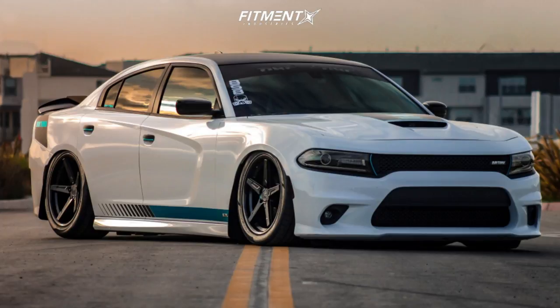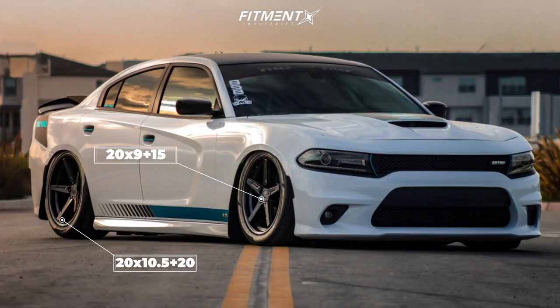Getting our first look at one of these on air suspension, we get to this 2017 with some Vertini RF 1.7s. These are 20x9 with a +15 offset up front and a 20x10.5 with a +20 offset in the rear. Some Atturo AZ850 tires, 275/40 and a 315/35, sitting on air suspension. Even though it's a tucked fitment on air, we are still seeing a pretty good-sized tire, which I think is absolutely awesome. I'm a sucker for a tucked, meaty tire setup, especially on new gen muscle cars.